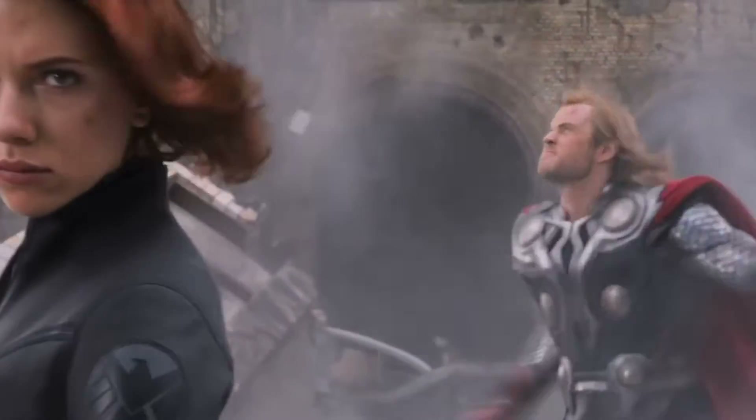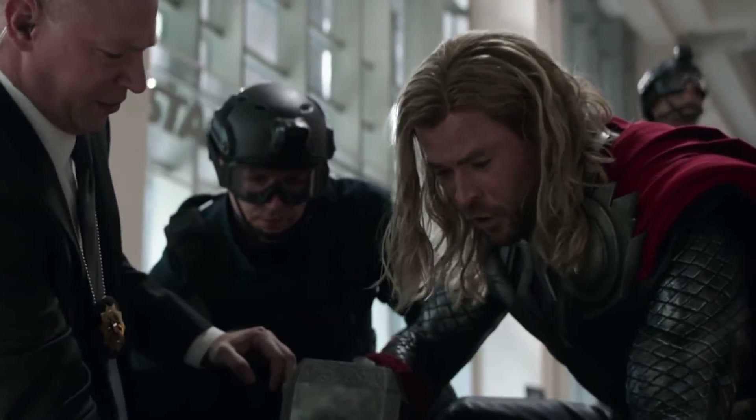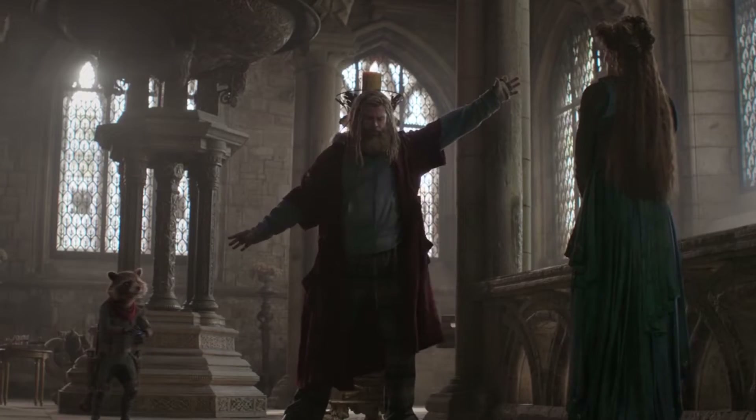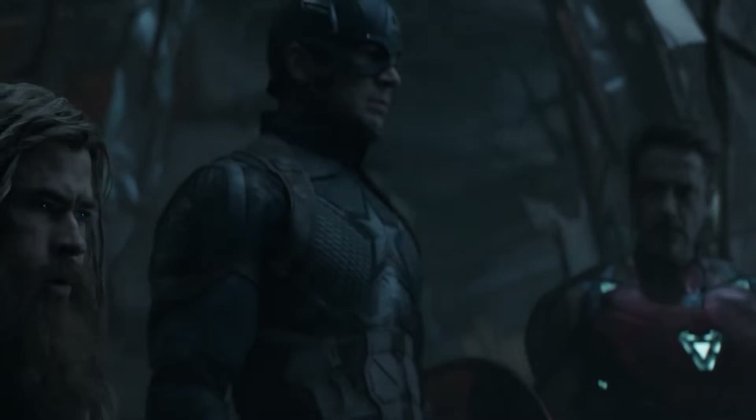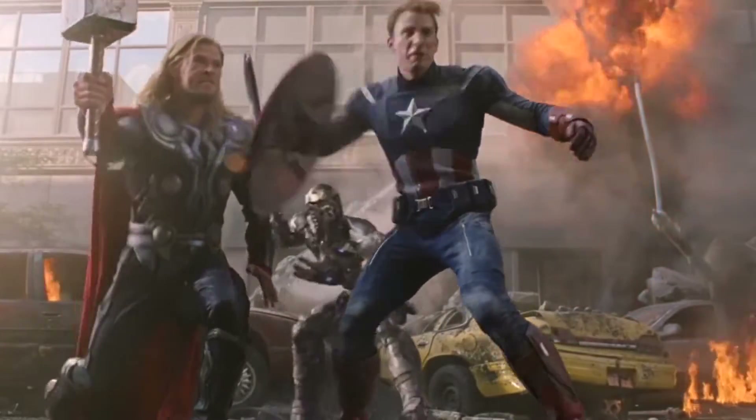Many tweets flooded Twitter in response to this thirst trap. Many fans wonder if the pixels covering Thor's tushy will remain in the movie itself. One tweet muses, 'Are we getting Thor butt?' Another praises Taika Waititi, saying only that man could give us a nude Thor. One other said that the world would be seeing Chris Hemsworth's best attributes — A.K.A. his butt — in IMAX. However, the bigger question was: is the MCU following in the steps of the Eternals?